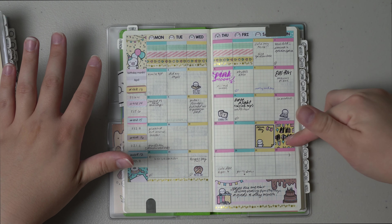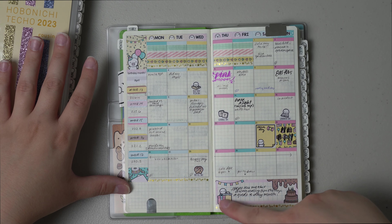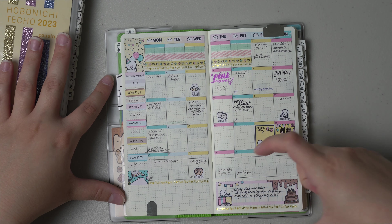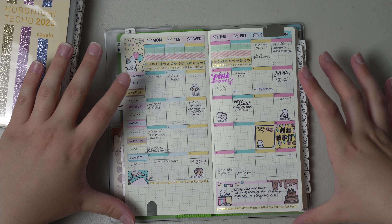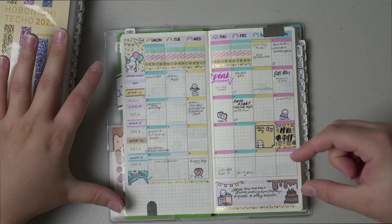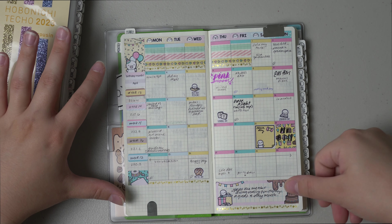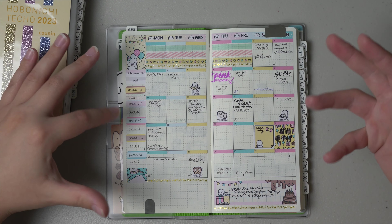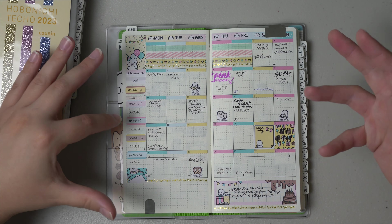I celebrated my birthday — we went to a casino, me and my boyfriend. On this section I just really write down little memories that I want to keep long term, and then at the bottom in this little box I like to put the key takeaway from the month. A lot of things happened in April. I got to spend some fun times on my birthday going to a ranch, and we sold a car and bought a car.